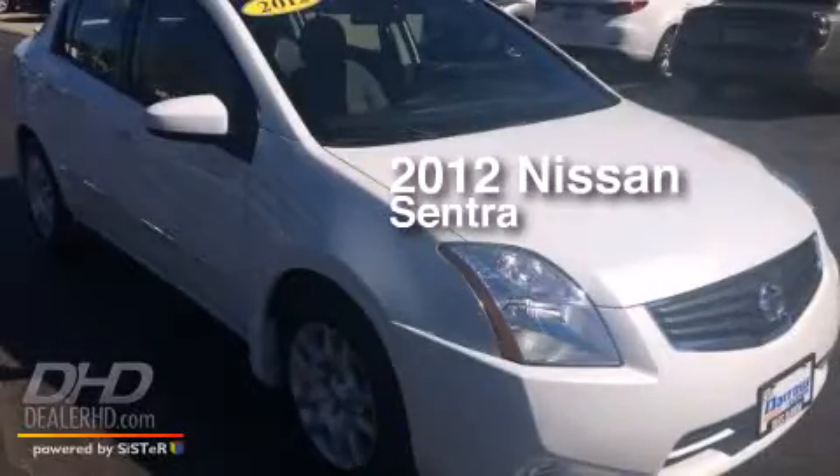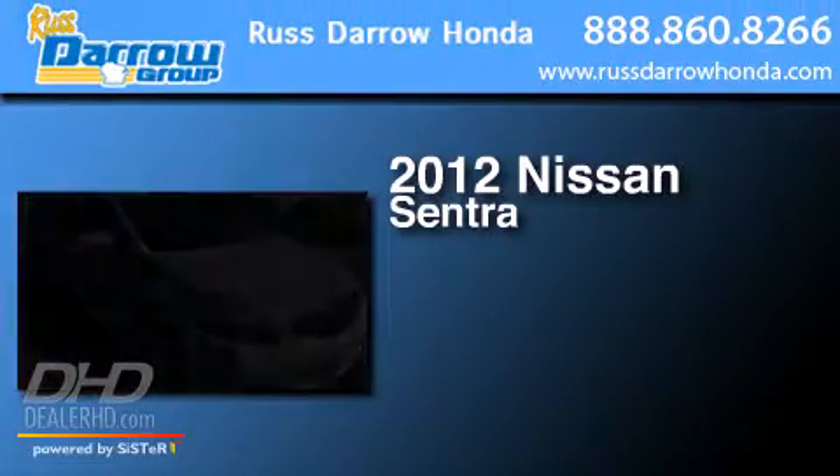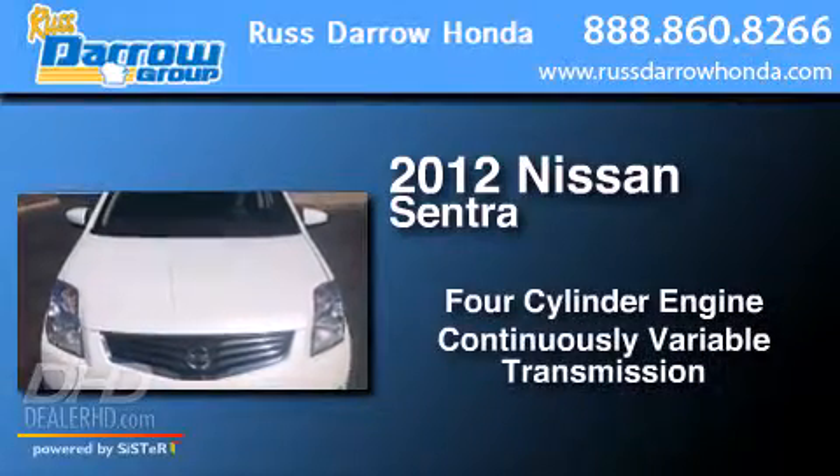This is a 2012 Nissan Sentra. It has a four-cylinder engine and a continuous variable transmission.